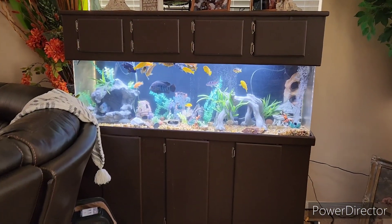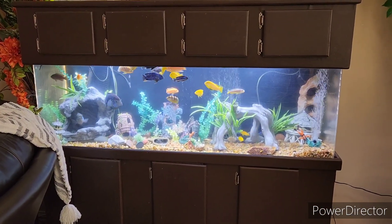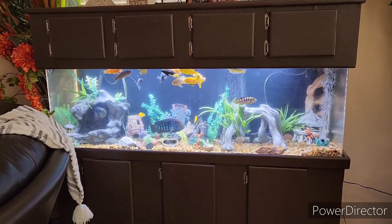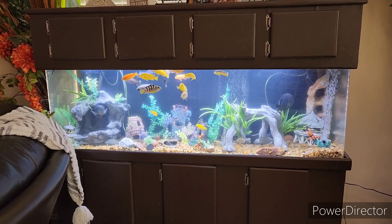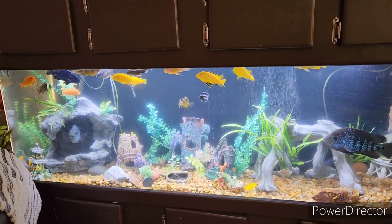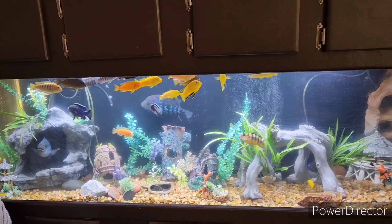Well, hello everyone, we're back with an update — and guess what, the fish tank is clear! That API AccuClear did a great job. It didn't clear it up within a matter of hours, but it did clear it up the next day. My fish, as you can see, are hungry and they have messed up the substrate terribly.